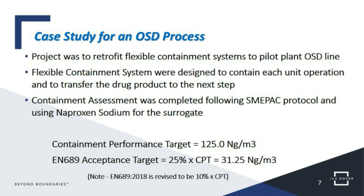The containment performance target was 125 nanograms per cubic meter. The pass/fail standard used was EN 689. This was done before 2018, so the target was 25% of the containment performance target — needing to achieve less than 31 nanograms per cubic meter. Notably, the EN 689 standard was changed in 2018: the new standard requires that 10% of the CPT is calculated, a much tighter standard. This was in recognition that compounds are getting more potent, and when using a small sampling set, 25% was seen as too conservative.